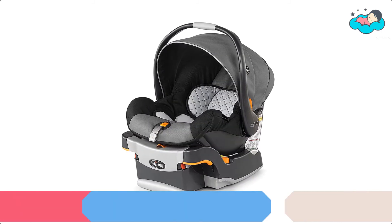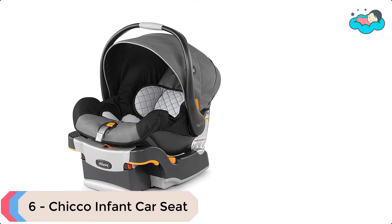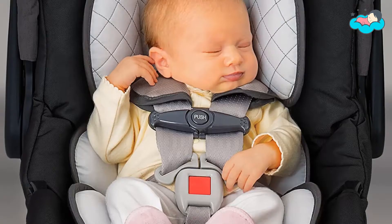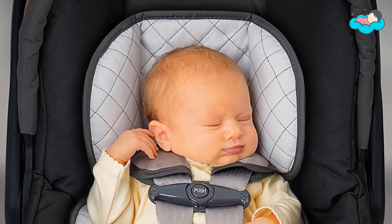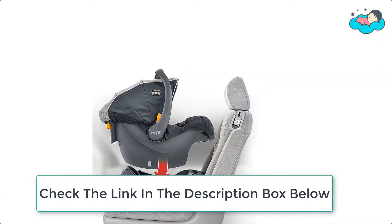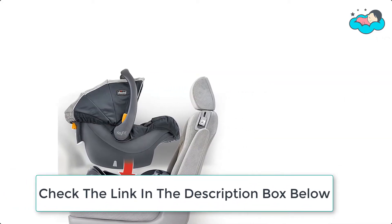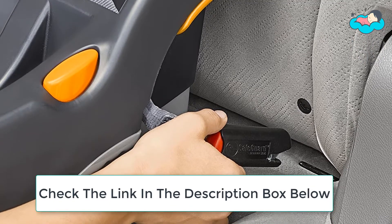At number 6 we have the Kiko Infant Car Seat. The car seat carrier includes removable head and body support to accommodate newborns as small as 4 pounds. It has a 5-point harness with one-pull tightening to help keep baby secure, and the carrier shell is lined with EPS energy-absorbing foam for improved impact protection. It also has an adjustable removable canopy that provides shade from the sun.